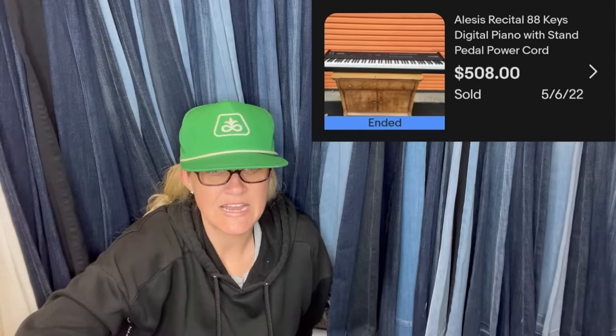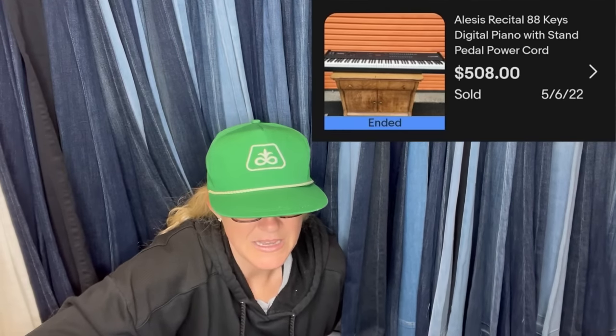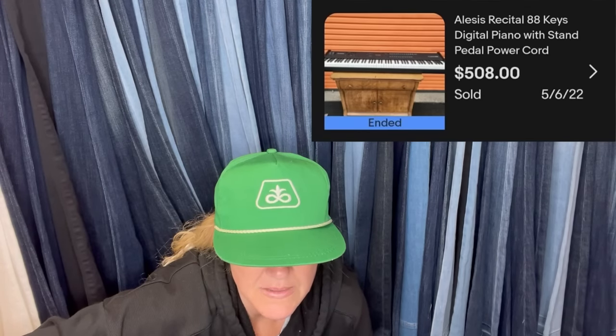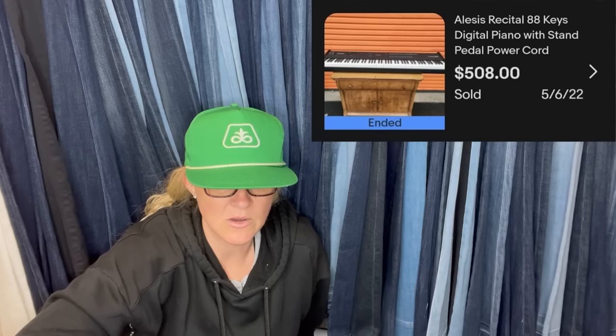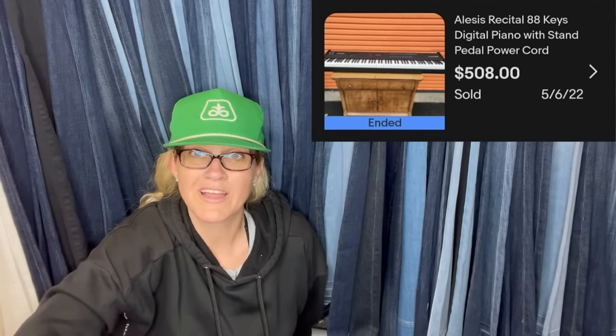Bought for $0.50 at a yard sale — it's some sort of digital piano with stand, pedal, and power cord. I can't read the brand clearly; it starts with an A. And it sold for $508. Fifty cents into $508 — are you kidding me?